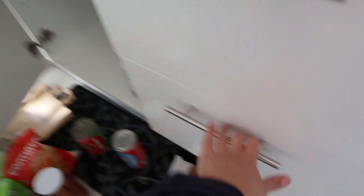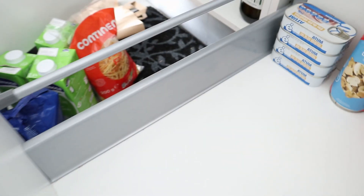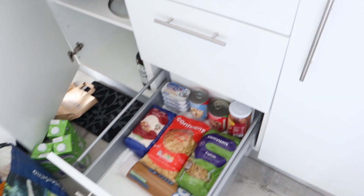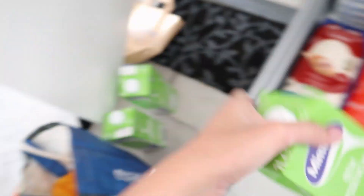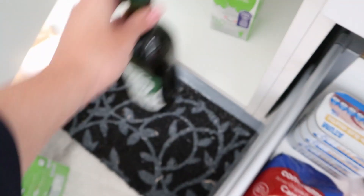Let's put everything in here for now, and if I end up wanting to switch things around I will. I'm gonna put mushrooms, beans, and sausages right here, then the rice, the chips, and I think that's going to be it for now. The milks I could put here but I'm scared the drawer is gonna be too heavy, so I think it makes more sense to put them back here.